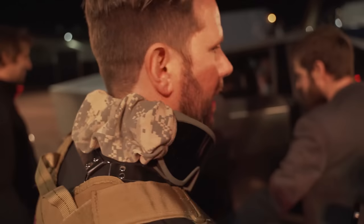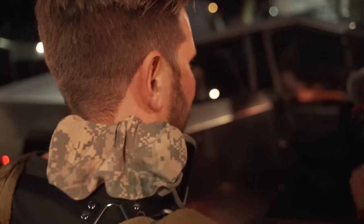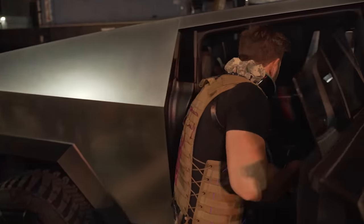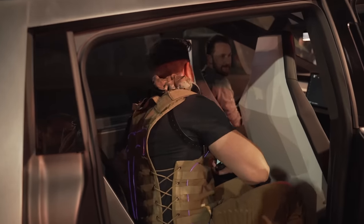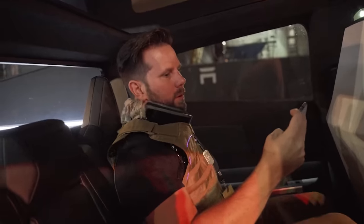Which one do you want? I don't care. Hold on, hold on. That's awesome! Alright, I'm going. What's up, man? How you doing? You got the paint job tonight, huh? You got a fun job tonight, for sure. Welcome to Cybertruck.